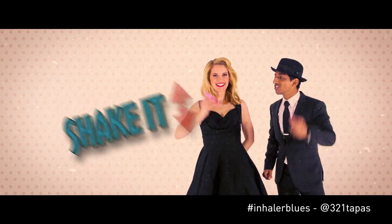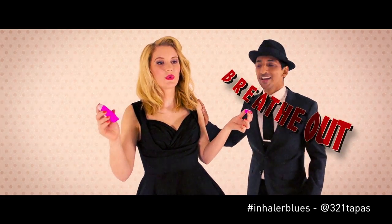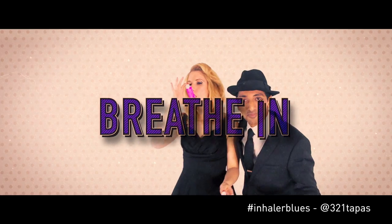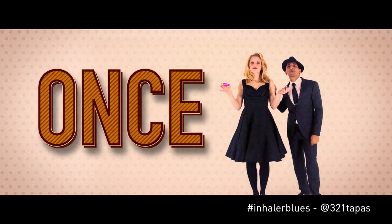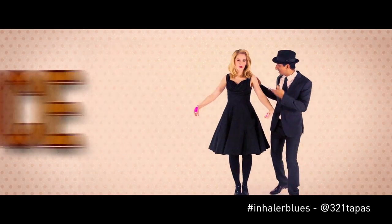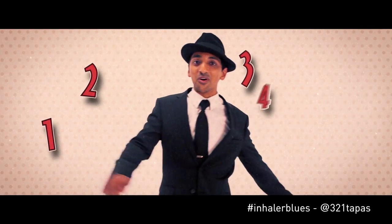Take your inhaler out and shake it up and down. Take the cap off the front and remember to breathe out. Make a good seal and gently breathe in. Push down, complete the breath and count to ten. Take a puff once or take a puff twice. But if it looks like this, then you're doing it right.